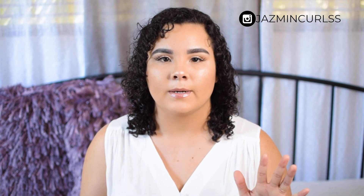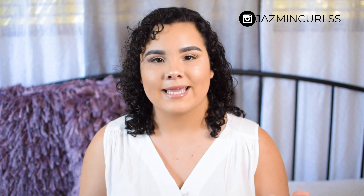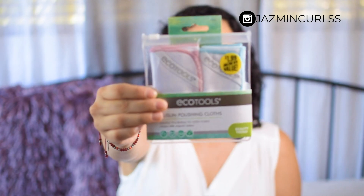The next couple of products are also skincare. I always love incorporating skincare into my routine and I'm always searching for new products because the more you take care of your face, the better your makeup will look. So I got these EcoTools muslin polishing cloths — I believe that's how you pronounce it — and these were $1.99.